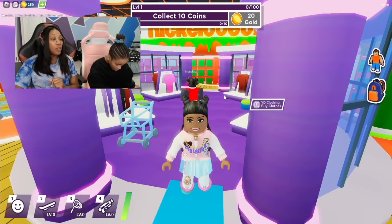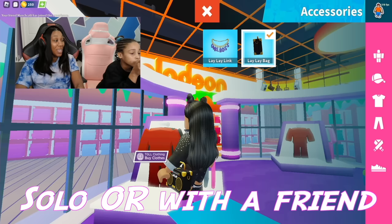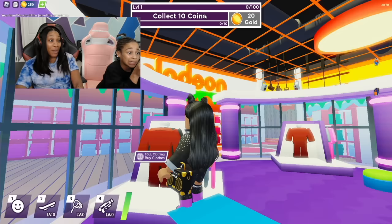We're waiting on Callie to finish off her last outfit for the fashion show. One thing I must say is that Nickverse is super fun to play by yourself, solo dolo. But as you guys can see, it's even more fun when you're playing with somebody. Are you almost done with your outfit? My outfit is ready and I'm ready to do the fashion show with you.